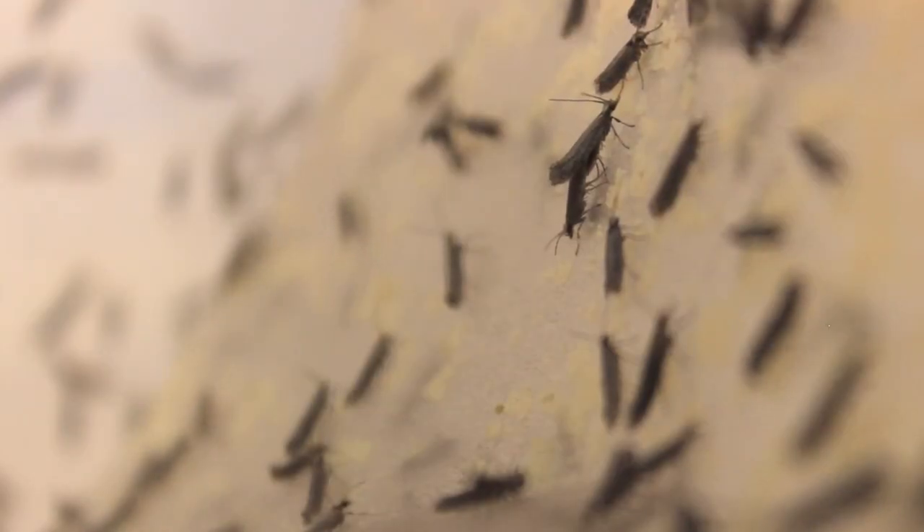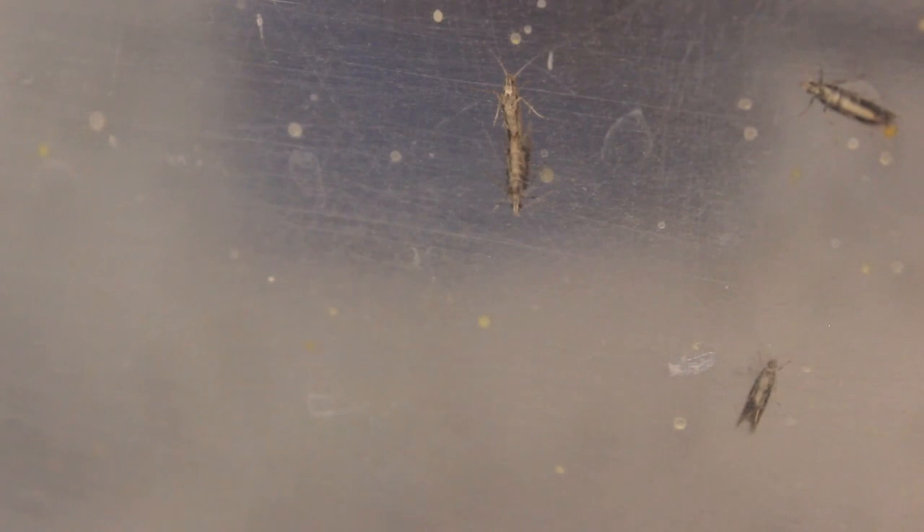You are sterilizing the insect so that when it mates, you're not going to have offspring. This is going to be a safer technology because it's specific for the insect, so it doesn't affect pollinators.